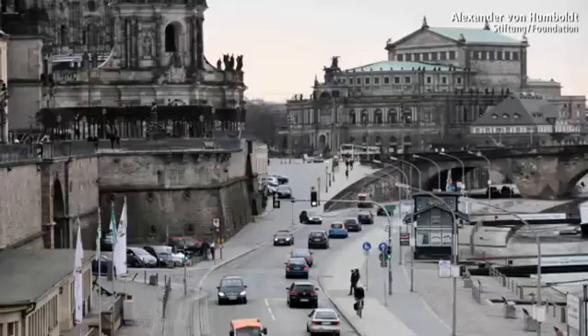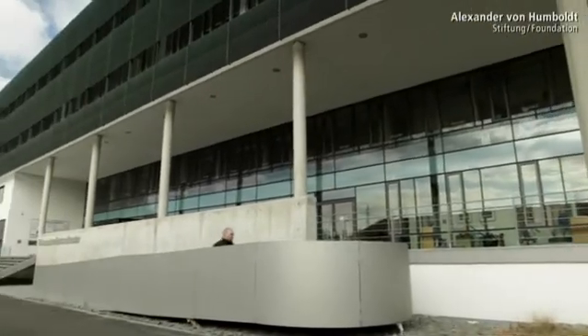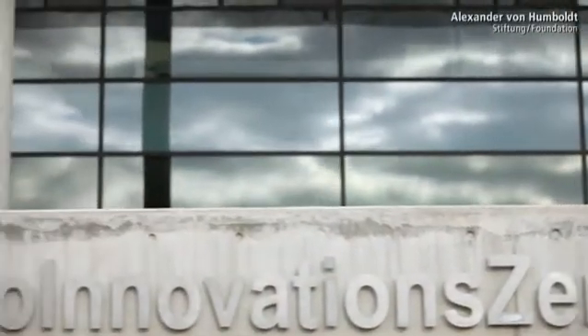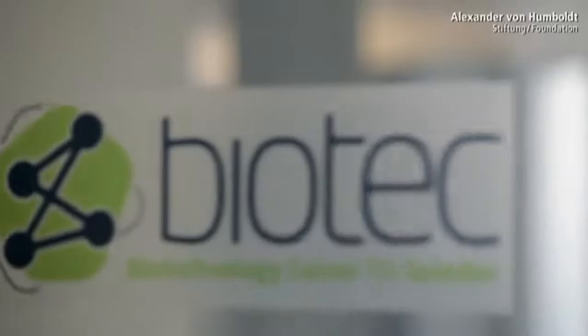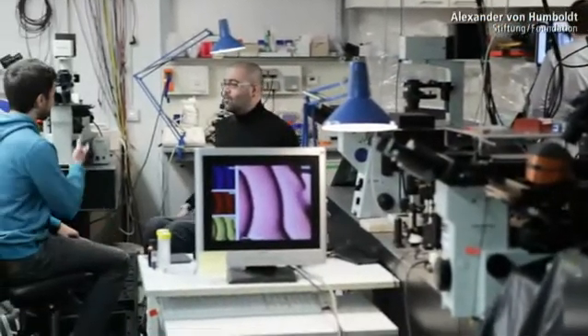The Alexander von Humboldt professorship is taking Jochen Guck from Cambridge to Dresden in 2012. The biophysicist will play a crucial role in the multidisciplinary research center Biotech, with the aim of interrelating biomedicine, physics and bioengineering more effectively. That was one of the reasons why I came here — because after just a few minutes' conversation, it emerges that there is always some point of contact. The opportunities are so diverse, it's just phenomenal.